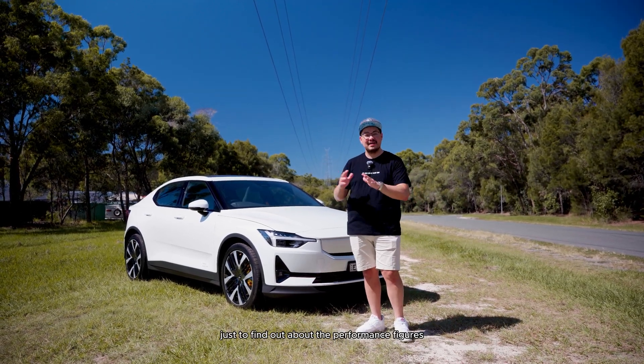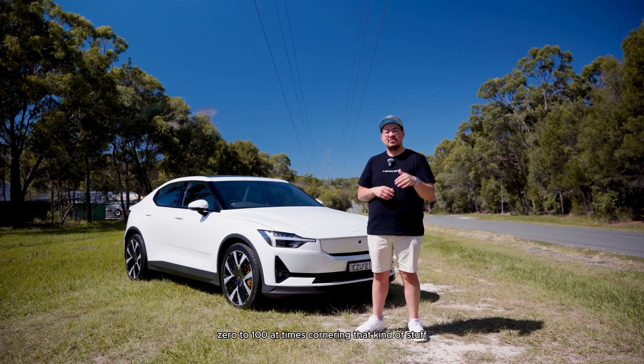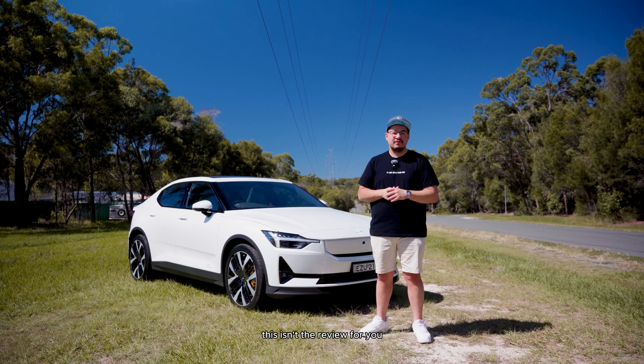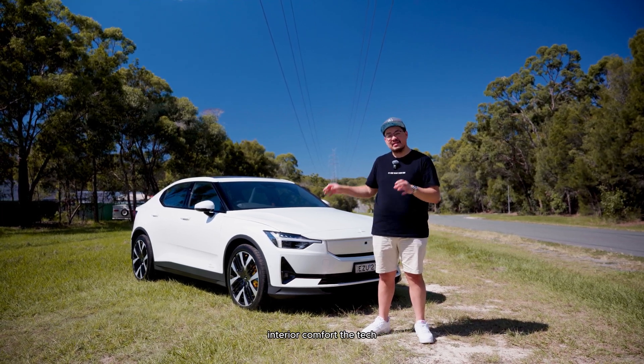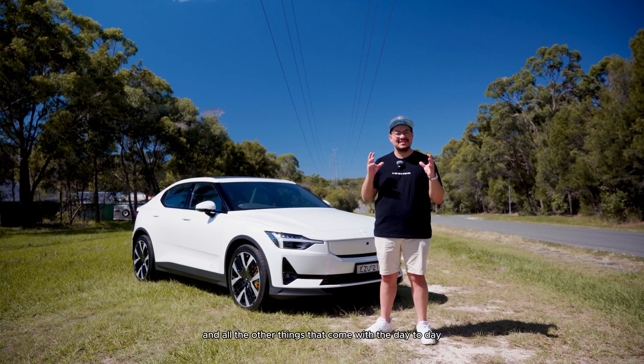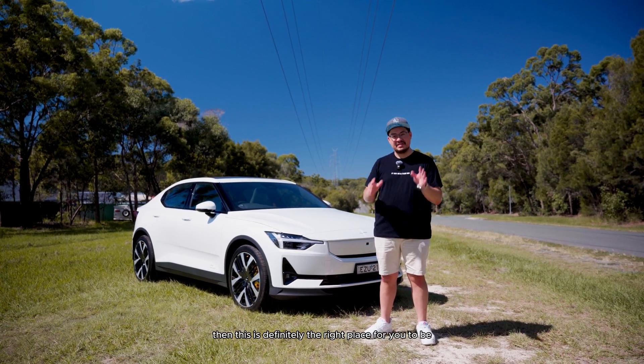If you're here strictly to find out about performance figures, zero to 100 times, cornering and that kind of stuff, this isn't the review for you. But if you want to see things like boot space, interior comfort, the tech, and all the other things that come with the day-to-day usage of this car, then this is definitely the right place for you.